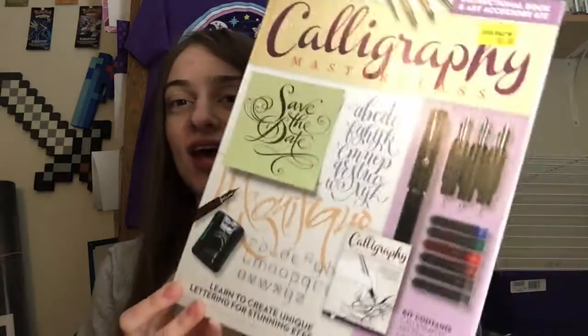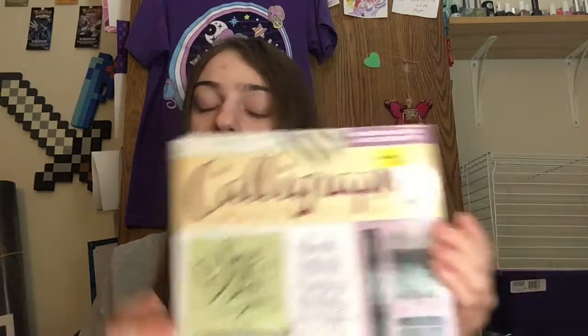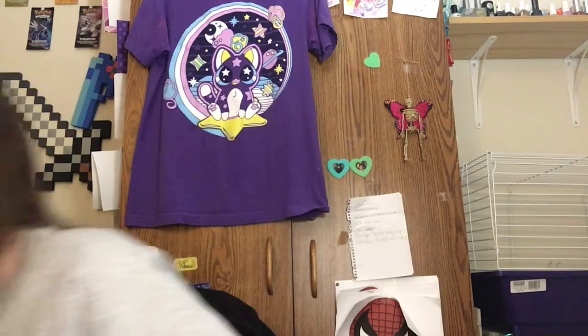Five Below usually has a lot of project kits, so here we go. The first one is a calligraphy kit, and I'm pretty excited because I used to do calligraphy in high school and was a very big fan of it. I figured this was a cheaper way to get back into it — instead of going on Amazon buying all the ink and pens, everything is kind of in here for five dollars, which I thought was really worth it.